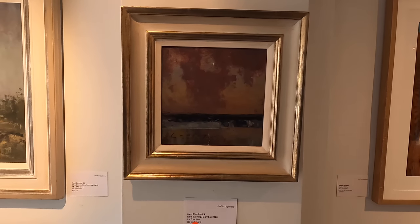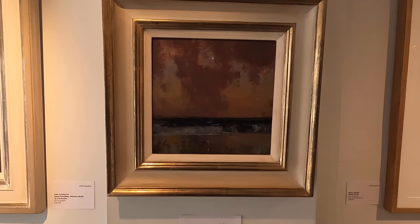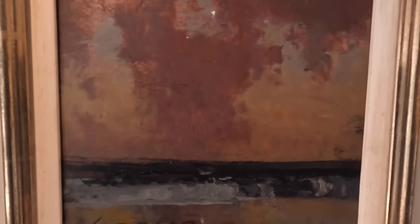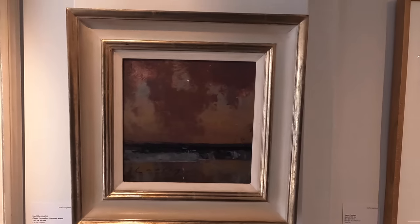Here we go, another little late evening seascape. Loads of these paintings have sold. Look at that - it's got amazing colours as well, really misty, glowing seascape.